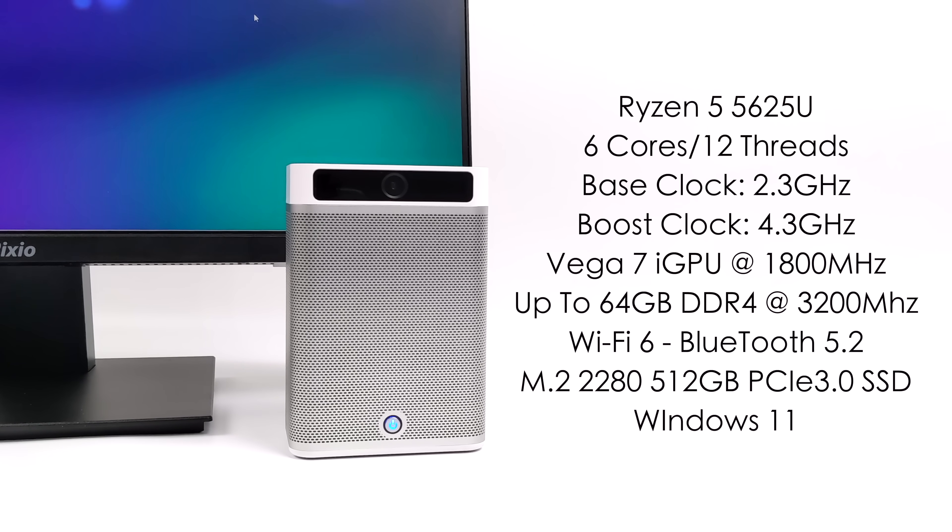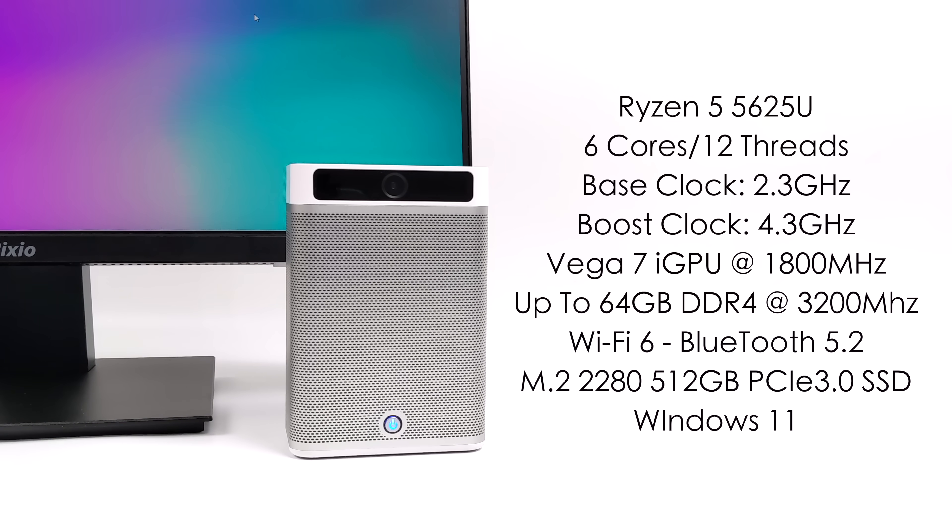When it comes to storage, this supports an M.2 PCIe 3.0 SSD and it'll support a 2280 millimeter SSD. And for the operating system, we're going to be running Windows 11 Pro.